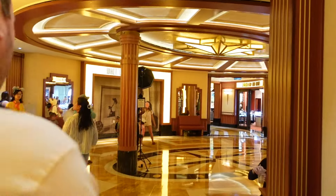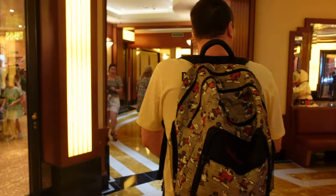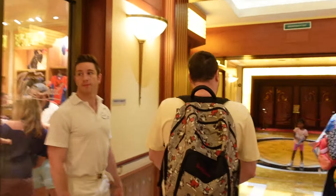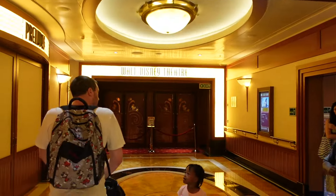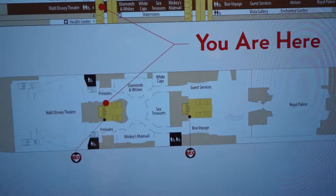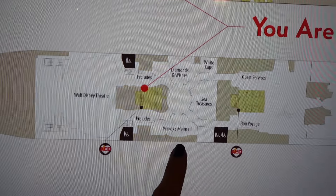If you keep going to your left, this is where you can see the shows at night — this is the other level where you can see the show. Here's Mickey's Mainsail, and continuing this way is the Walt Disney Theatre. Here, Preludes — this is where you can get your snacks for the show. We just saw the shops — Mickey's Mainsail, Sea Treasures, Diamonds and Wishes, and Whitecaps.